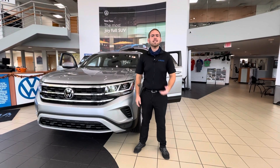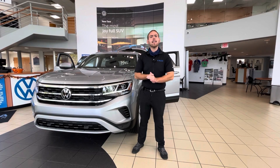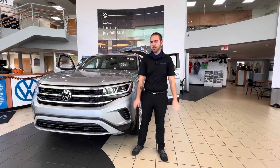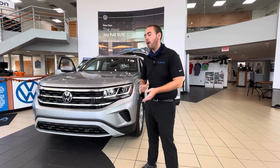Hey, good afternoon Vanderbilt. This is Nathan here at Carolina Volkswagen. I know you were looking at the Atlas Cross Sport S edition. I wanted to let you know they are no longer making the S, so I wanted to show you what we do have.